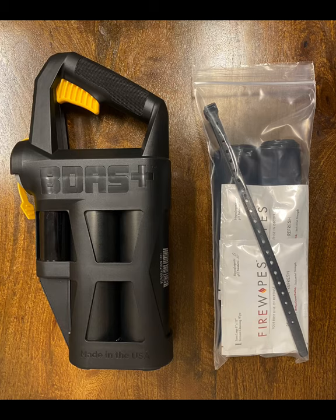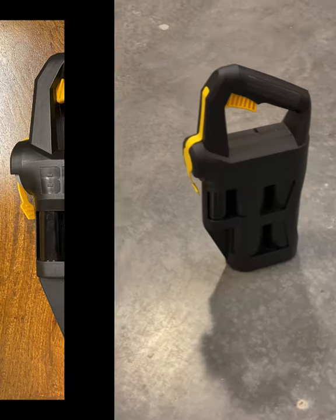Included in your Welch Tactical Decon Kit is one BDAS — affectionately known as the badass — and one incident set which contains two gear bags, two zip ties, and two derma-friendly fire wipes for skin decon.